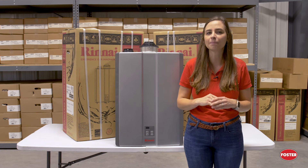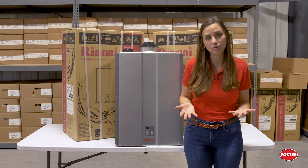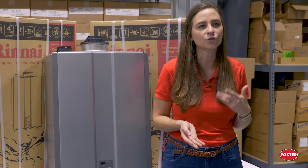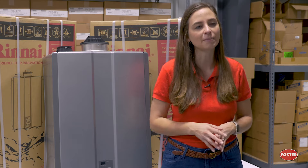Did you know that your water heater might be wasting more energy than you think? With today's modern appliances, more people are considering what kind of water heaters they want to put into their homes. If you're thinking about replacing your old water heater with something more efficient, or you're just tired of running out of hot water, this video is for you. We're going to talk about tankless water heaters and why switching to one might be right for you.